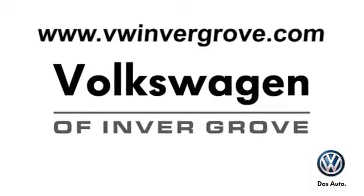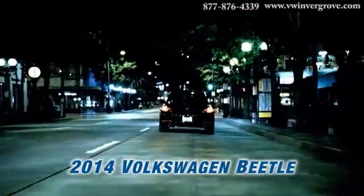Volkswagen of Invergrove. It's better here, and we'll prove it. Here's the vehicle for you: the 2014 Volkswagen Beetle.